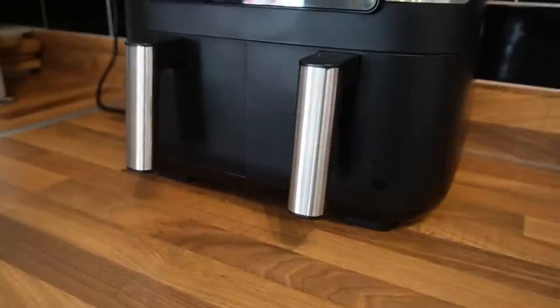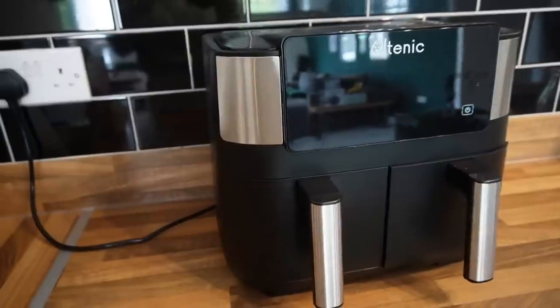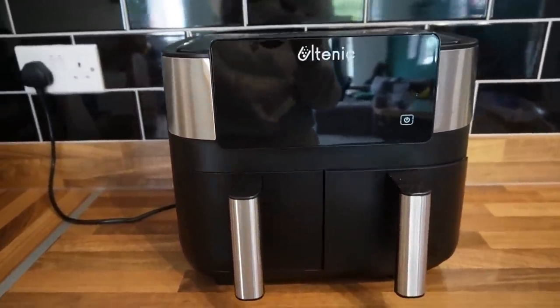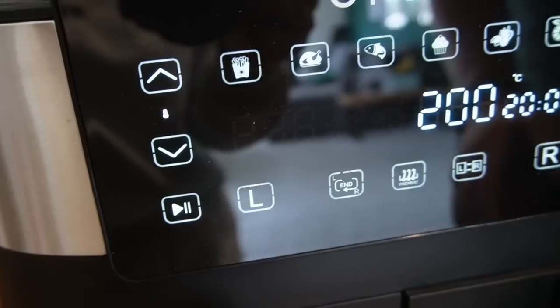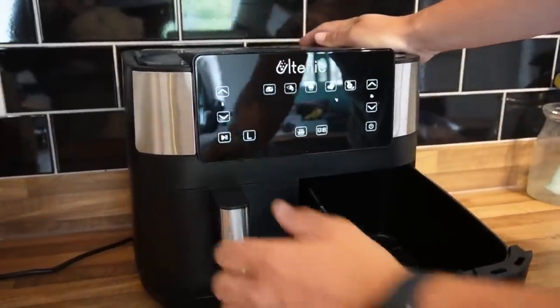Let's do it! So this is our shiny new air fryer — this is the Alltenek K20 dual basket air fryer. Alltenek have kindly gifted us this air fryer, and we have asked if they could provide a discount code for you all. That discount code and all the links you need are in the description below.